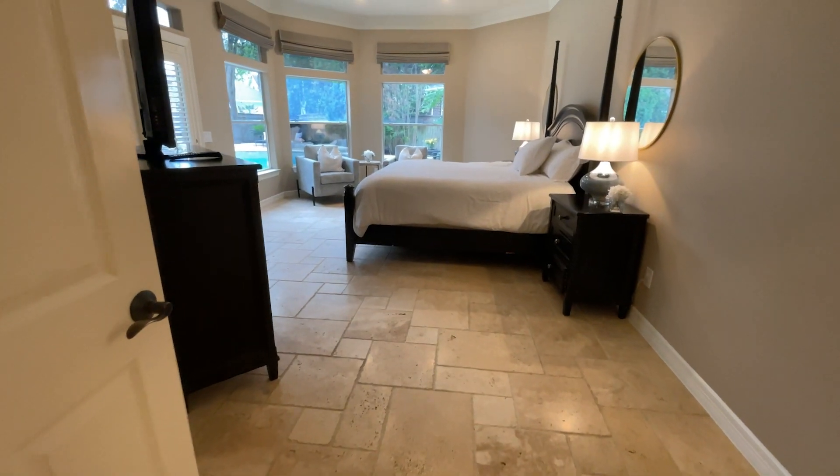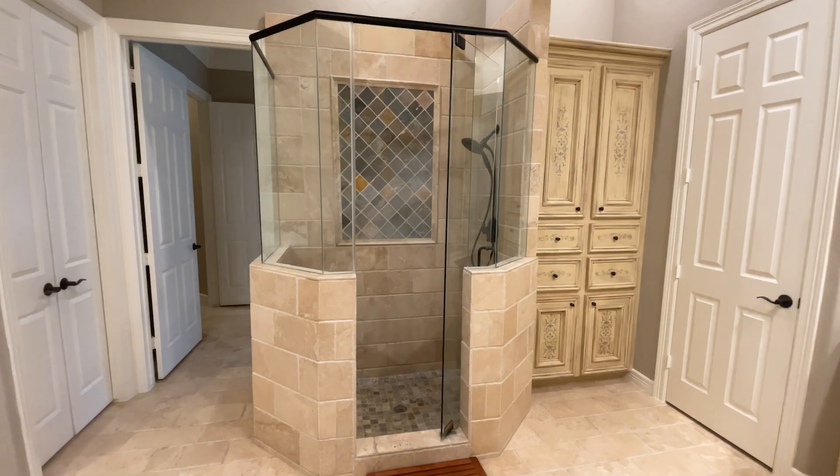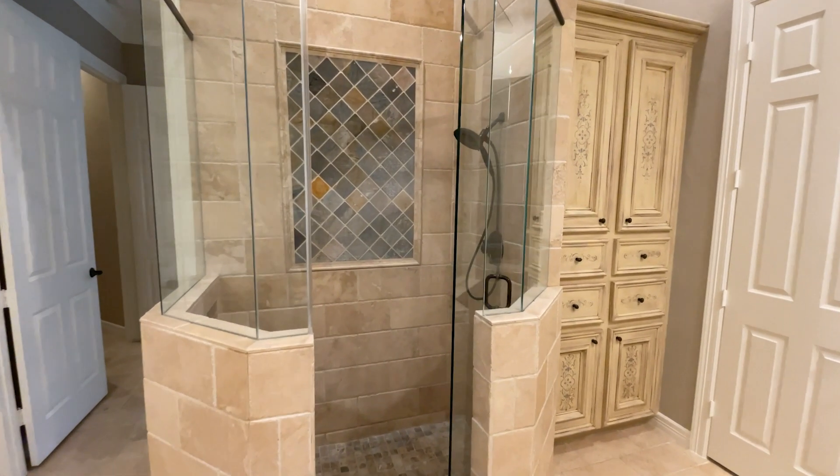Nearby is the at-home office with its en-suite bathroom. You will love the large island kitchen with its breakfast bar, granite counters, and hand-painted cabinets. The kitchen is open to the breakfast room and family room and boasts travertine floors and custom details.